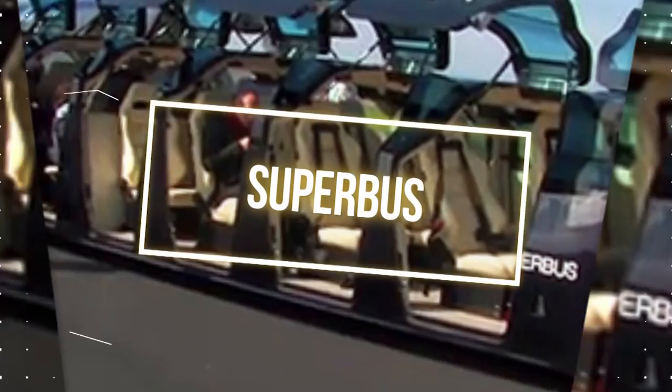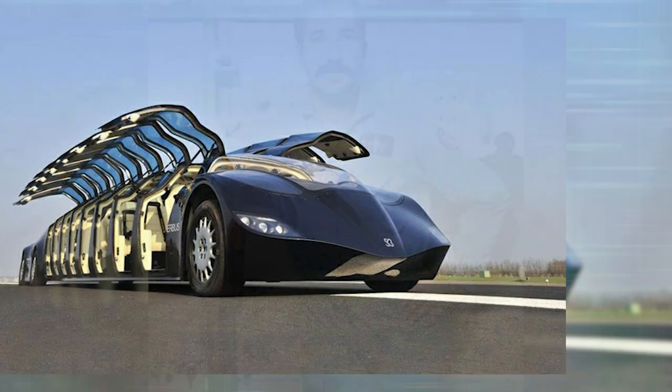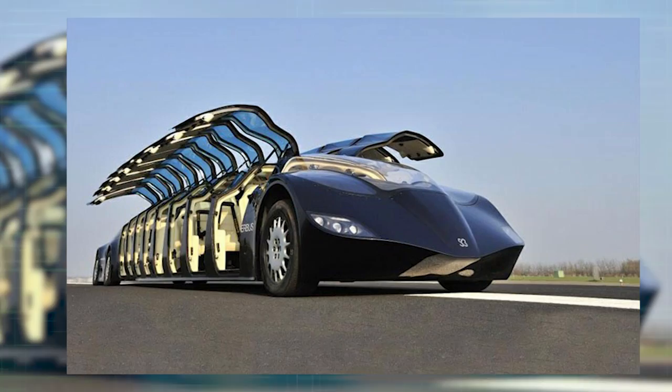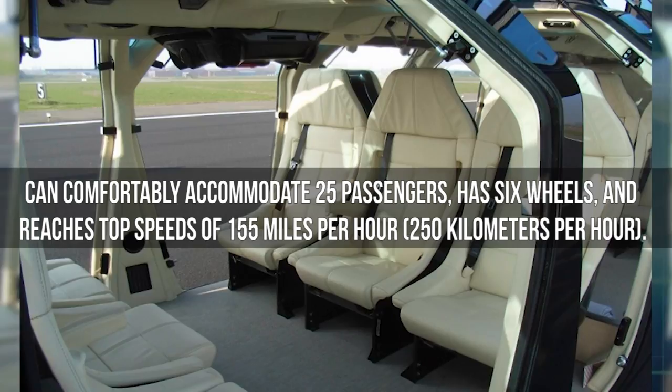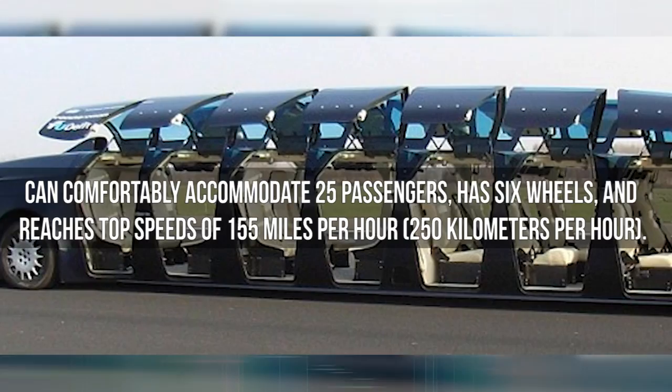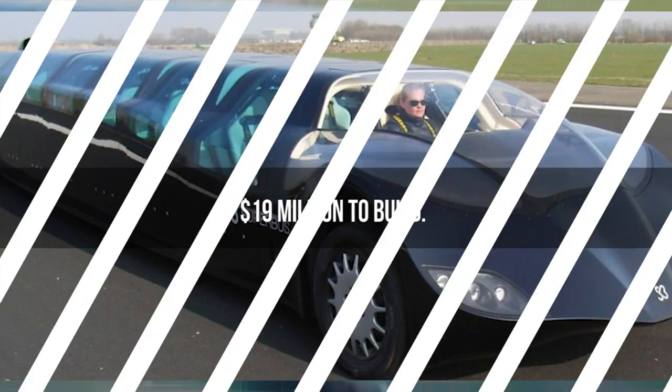Number 8: Superbus. Although they aren't as popular anymore today, buses were once one of the most common forms of public transport. Thanks to Wubo Ockels, a Dutch astronaut, and the Delft University of Technology, there is a high-speed electric bus-like vehicle that looks like a mixture of a bus, a limousine, and a butterfly, with pull-up doors on both sides. It can comfortably accommodate 25 passengers, has 6 wheels, and reaches top speeds of 155 miles per hour (250 kilometers per hour). Construction began in 2004 and cost a whopping $19 million to build.